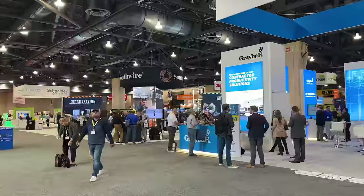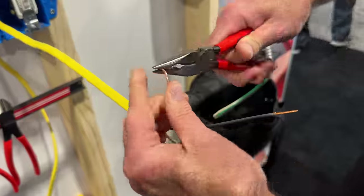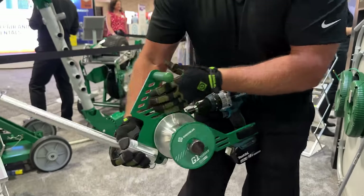Hey guys, welcome back to the Tool Show. I'm Rahm and I'm Sarah, and we are at NECA 2023. Could not be more excited. We are going to see so many new tools from Milwaukee, DeWalt, Klein, Knipex, Hilti, Greenlee, and more. We should probably get started.